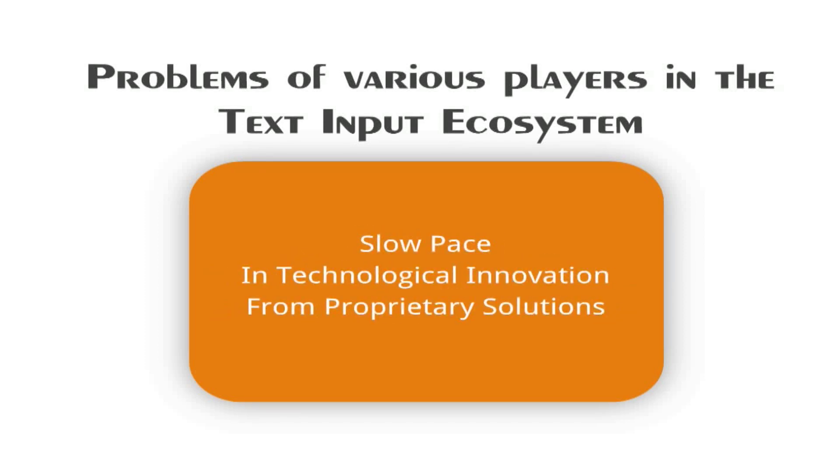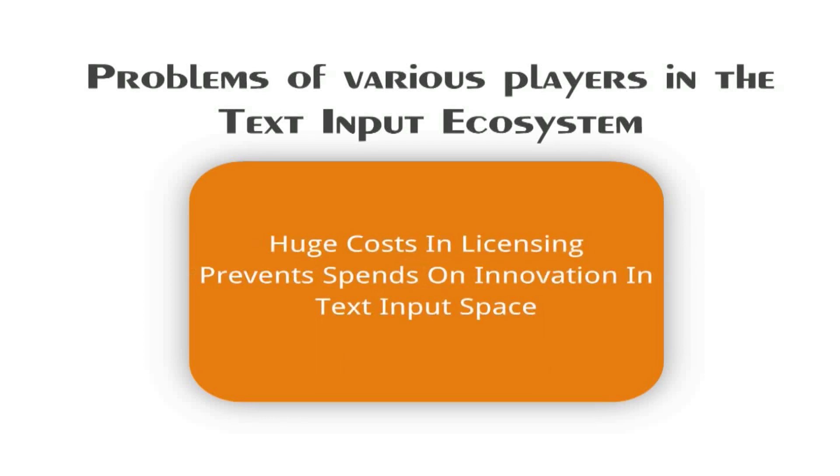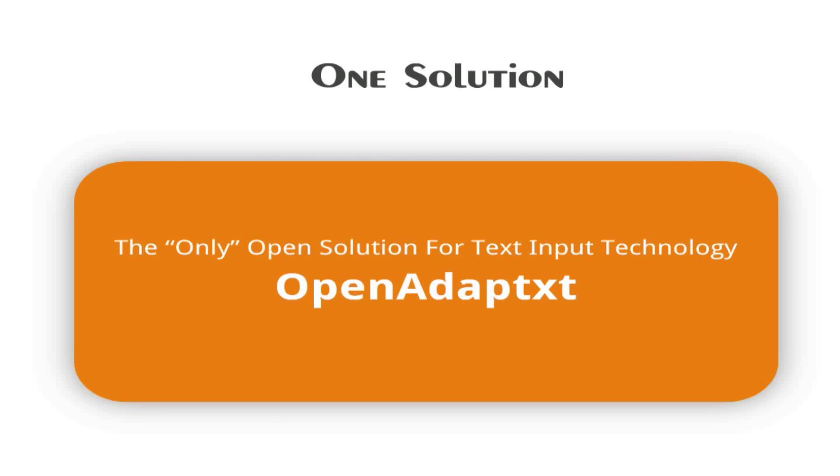The pace of innovation exhibited by proprietary solutions has been depressingly slow. The burden of huge licensing costs of proprietary text input solutions imposed on OEMs and solution providers leaves them with little or no budget to spend on innovation in text input solutions.